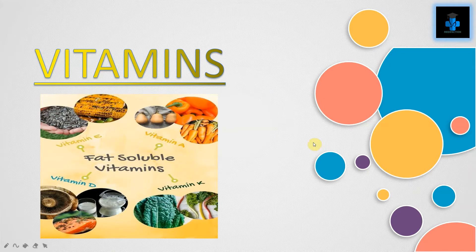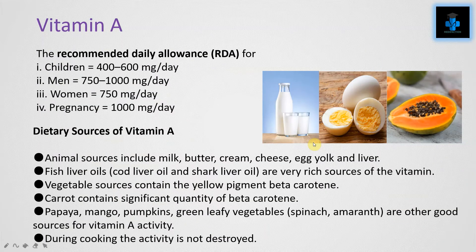Hey guys, welcome to Midi Faction. Today let's learn about fat-soluble vitamins. We will also discuss the various recommended daily allowances, dietary sources, functions, and important deficiency manifestations of each fat-soluble vitamin. Let's get started with Vitamin A.